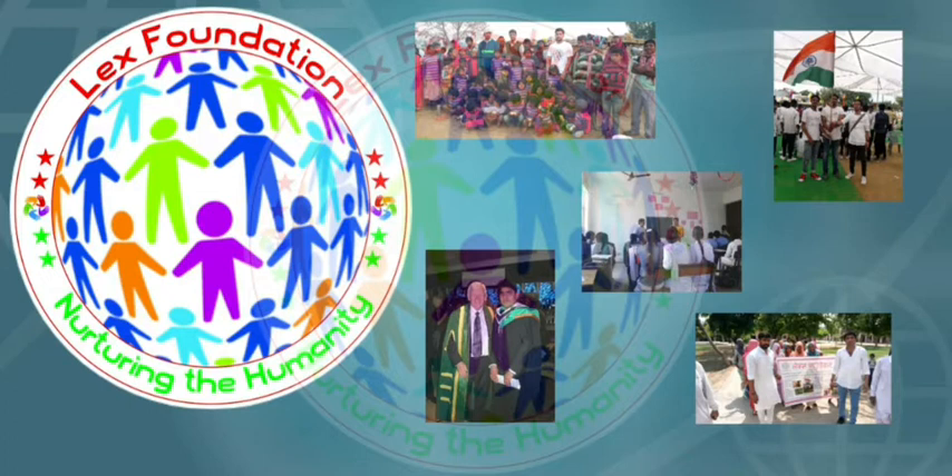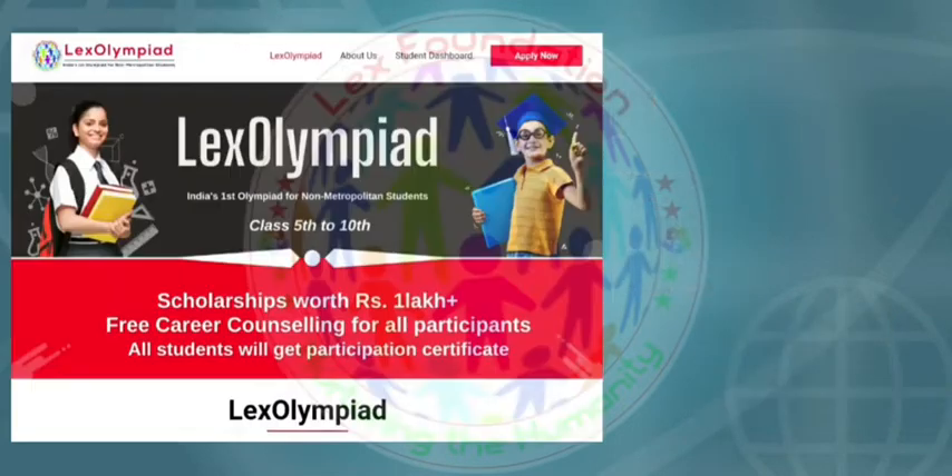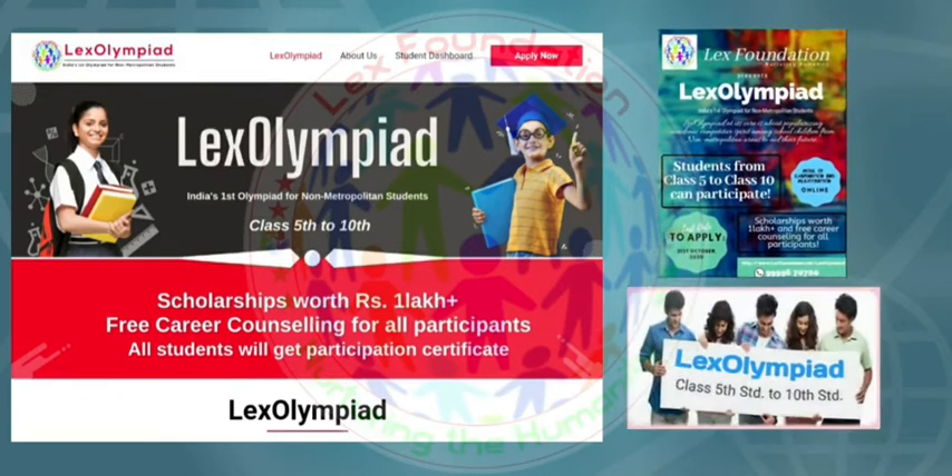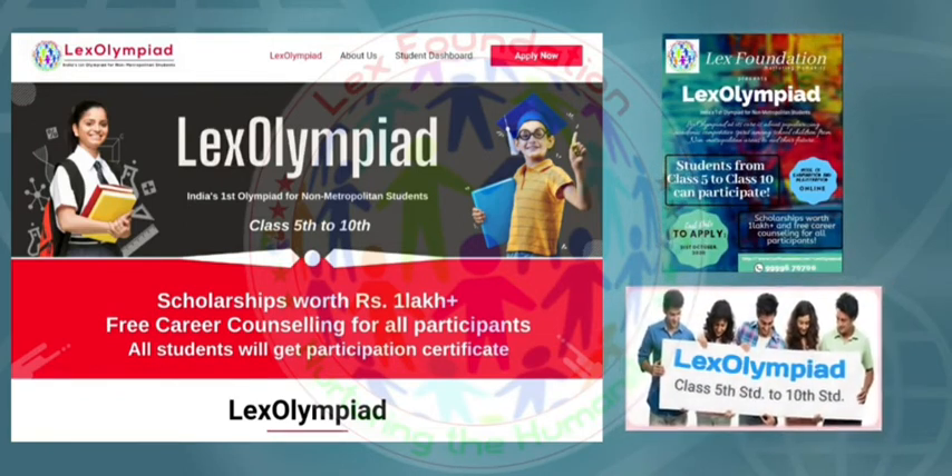We believe in nurturing humanity and we work towards equality for each and respect of all. Lex Olympiad is an initiative by Lex Foundation. It is a national standard scholarship exam for young talent search from non-metropolitan areas.